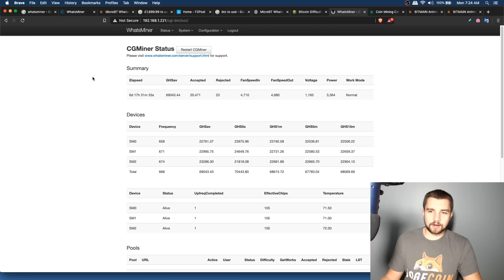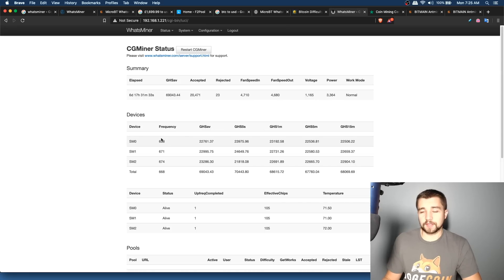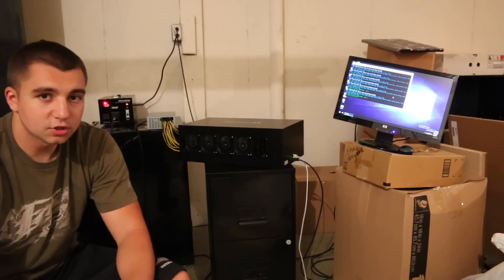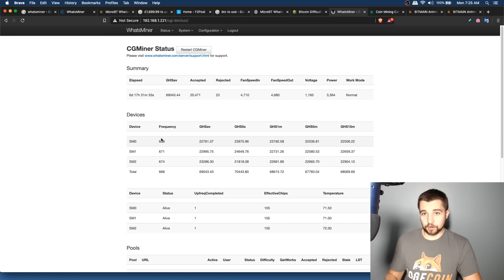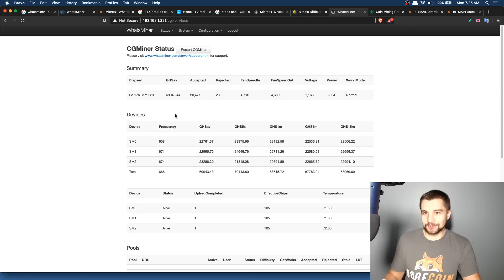Let's jump into the miner, look at the features, and how to use it. By the way, this thing is freaking loud — probably the most annoying miner I've had since the Panda Miner. The Panda Miner runs pretty warm and pretty loud, and this is no different. This is not a miner you want in your house — don't say I didn't warn you.